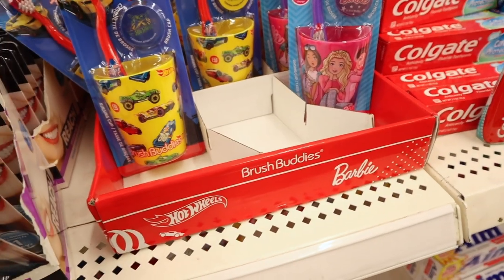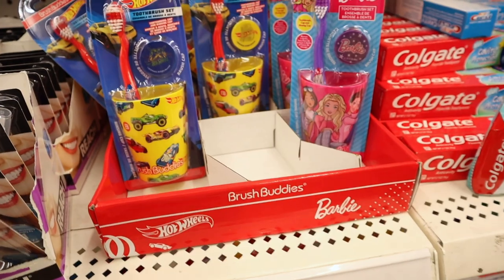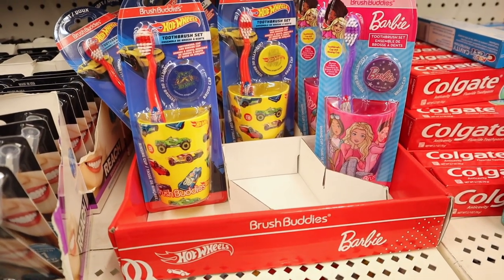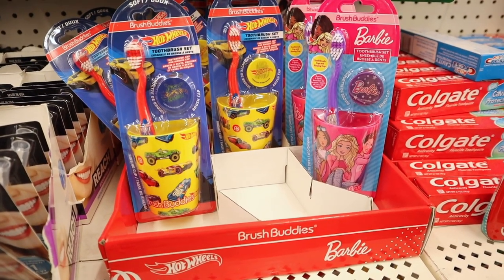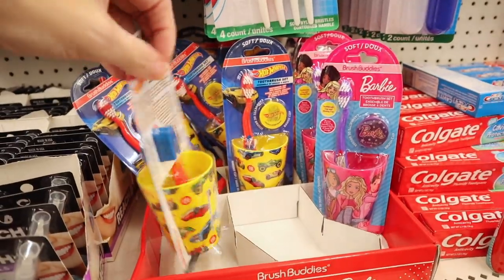They have the Brush Buddies back in — I haven't seen these in a while and I think this is a different design. Now they have Hot Wheels and Barbie. You get the cup, the toothbrush, and the holder that they go in.